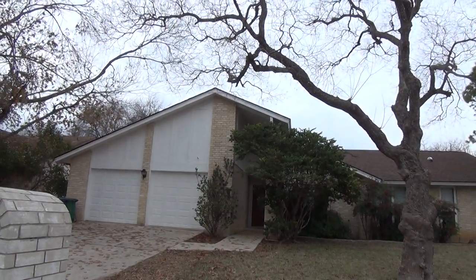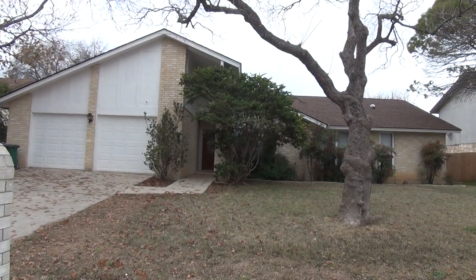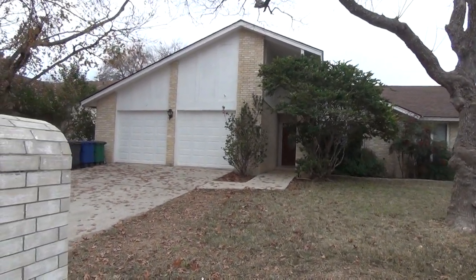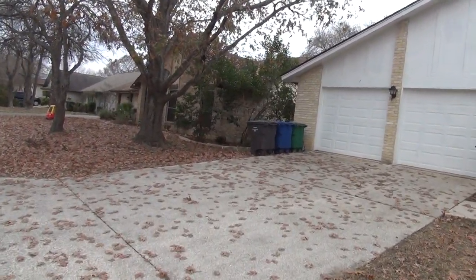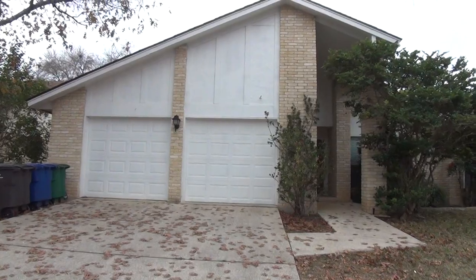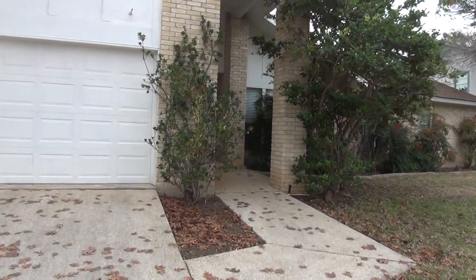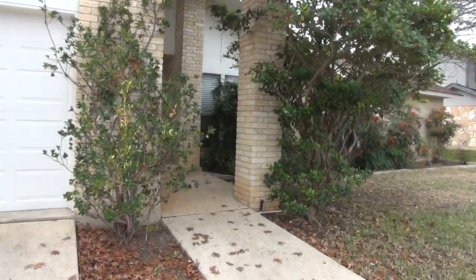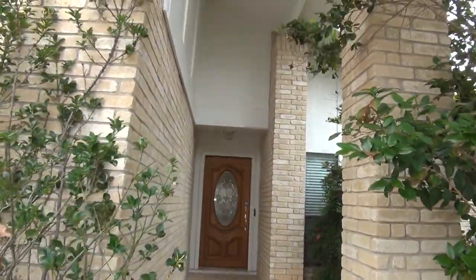We've got nice mature trees here, leaves have fallen, but we have a new roof just put on a few weeks ago. We have a two-car garage with separate garage door openers. This is a three-bedroom, two-bath, single-story home. Square footage is roughly 2,210 square feet. We have brick on three sides of the home.